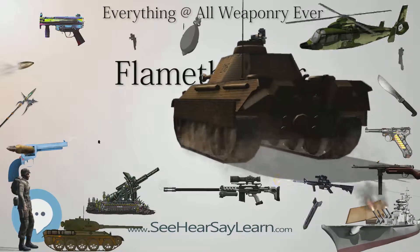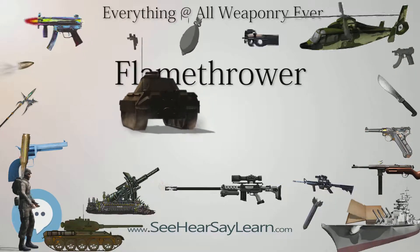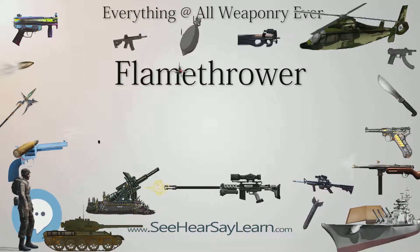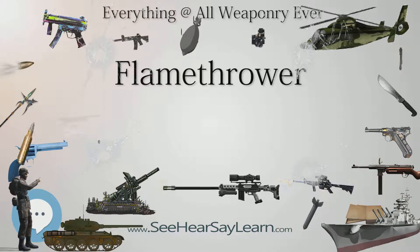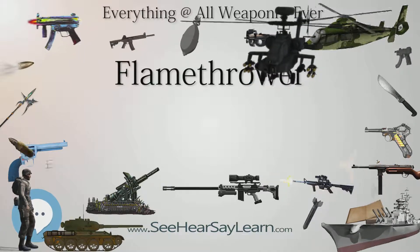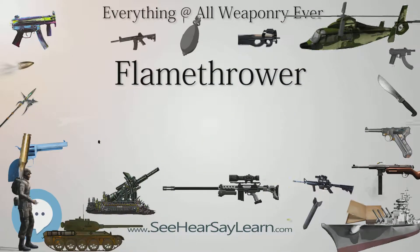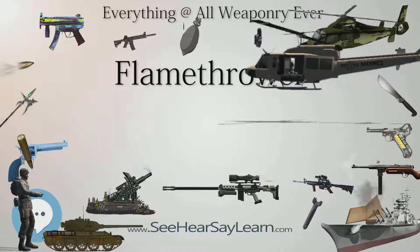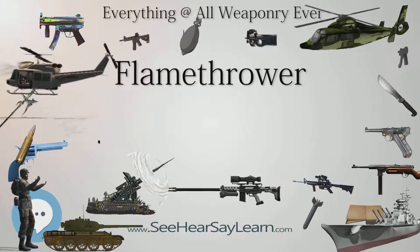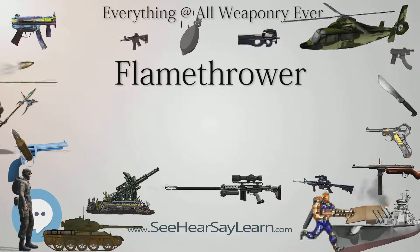Two more static flamethrowers mounted in HMS Vindictive and several man-portable flamethrowers were deployed by the Royal Navy during the Zeebrugge Raid on April 23, 1918. The French army deployed the Schilt family of flamethrowers, also used by the Italian army. The Russian army used 11,446 indigenously produced flamethrowers, over 10,000 of which were the Tovarnitsky man-portable design. In the interwar period, at least four flamethrowers were used in the Chaco War by the Bolivian army during the unsuccessful assault on the Paraguayan stronghold of Nanawa in 1933.